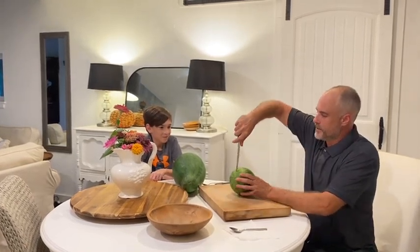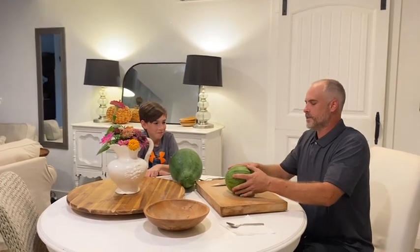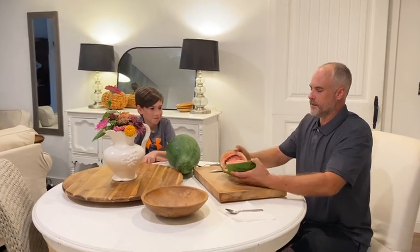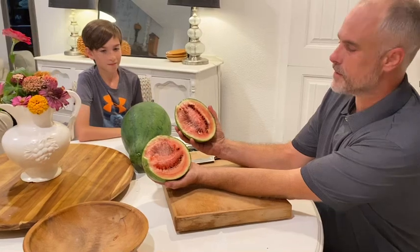I'm going to cut this one open and see what it looks like. Okay, it's not red — it's more like a pink color. Beautiful.